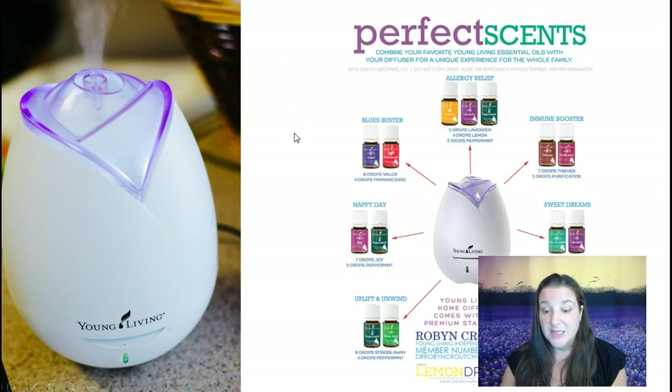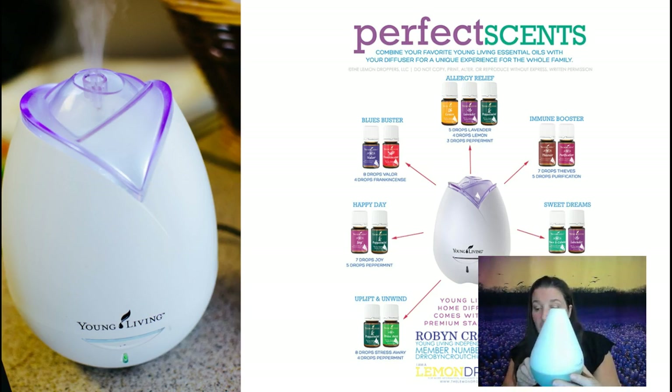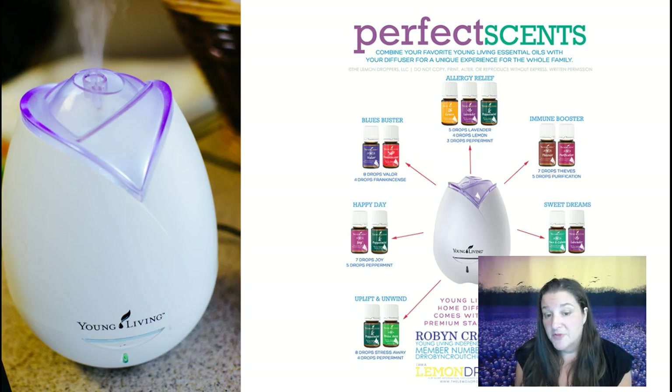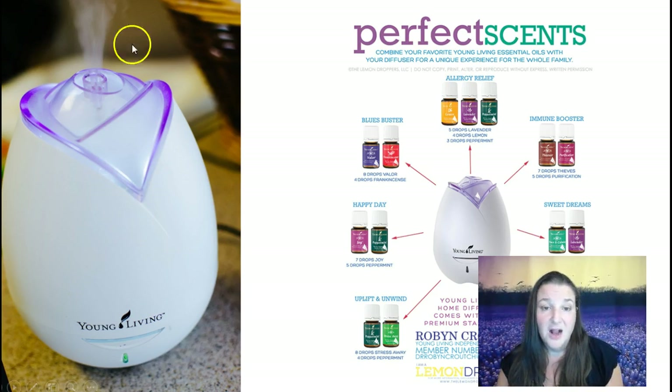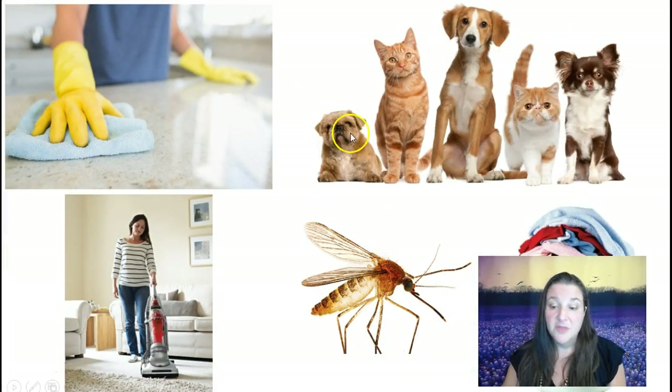Here are some ideas on combinations you can use to help support your health. This happens to be the home diffuser, and this is the dewdrop diffuser. You can see there are combinations for allergy relief, immune boosting, sleep support, uplifting your mood — there are tons and tons of different combinations you can do. Not every oil is for every person, so something that works for me might not work so great for you. There are so many different oils that sometimes you have to try to see what the best oil is for you.